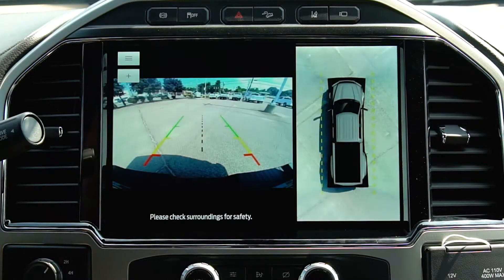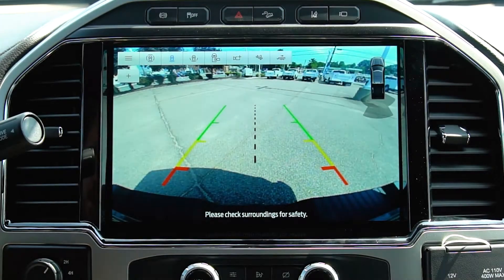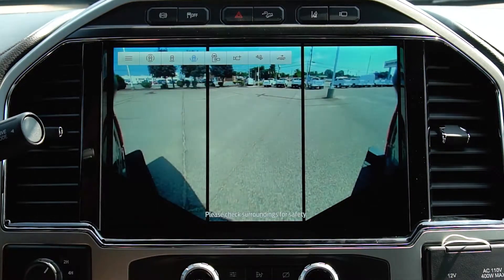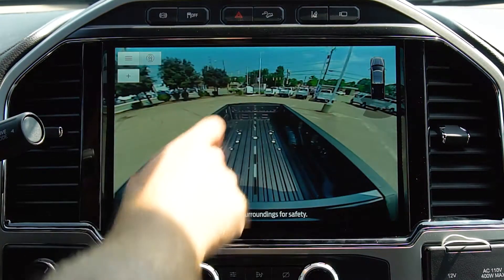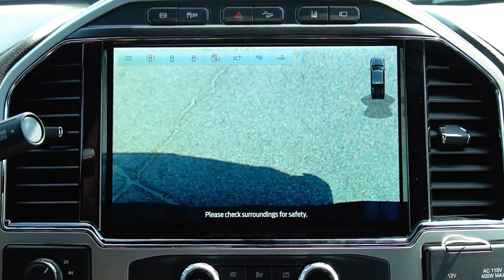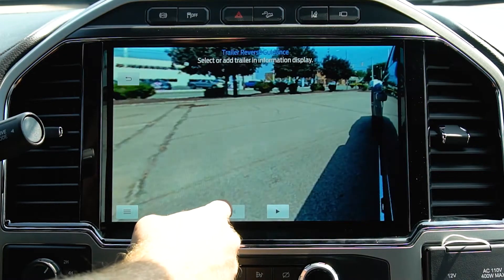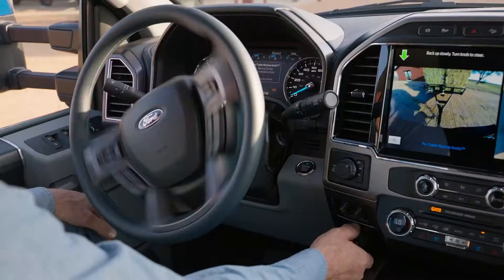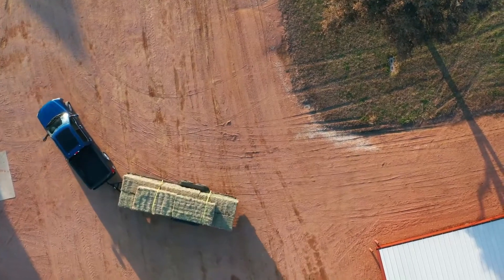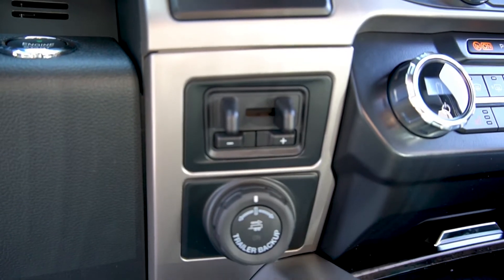This truck is the Lariat trim and features a 360-degree camera. You can switch between different camera functions including a bed camera, which is great for hooking up a fifth wheel. You can mount external cameras on your trailer, and you have a hitch cam and a reverse trailer backup assist cam that you can move left or right to get a better sense of where your trailer is going to go. The Super Duty also features trailer backup assist, which makes backing up a trailer a breeze, and you have an integrated brake controller right above that.